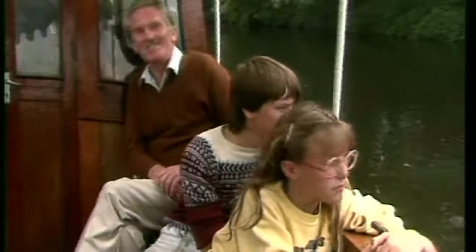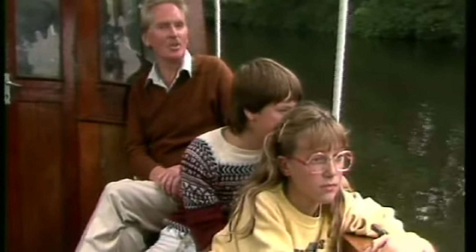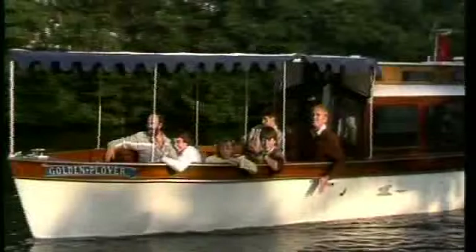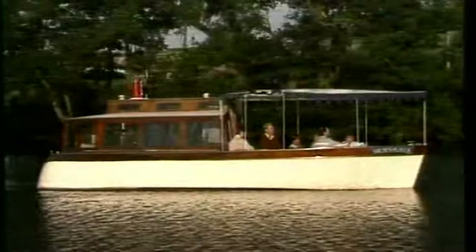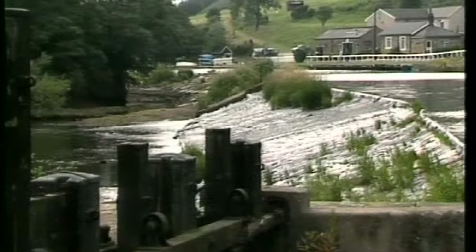When Kipling asked, "Oh where are you going to, all you big steamers, with England's own coal up and down the salt sea?" — I really don't suppose he had this size of steamer in mind, but it's a little gem, the Golden Plover.